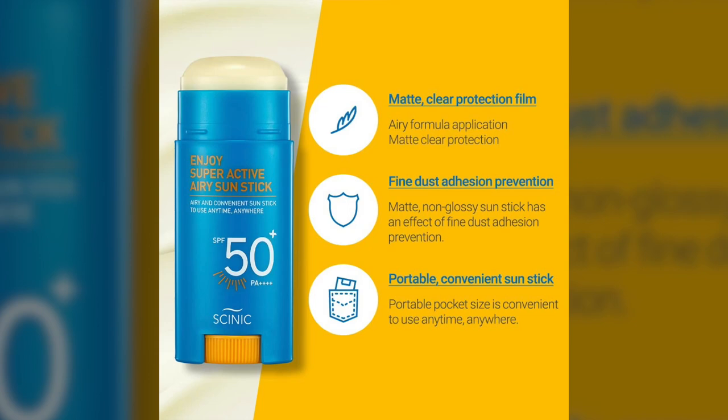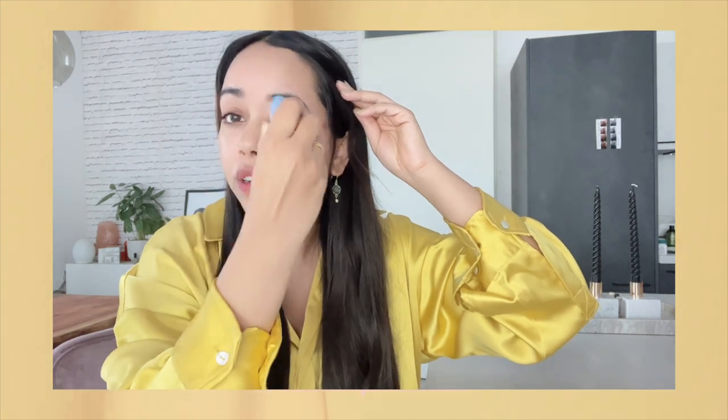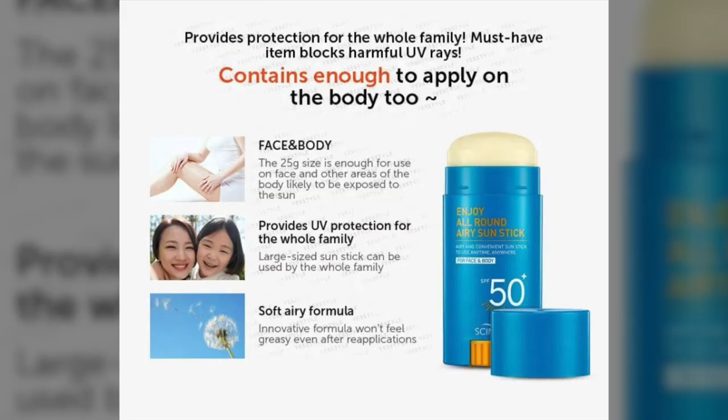The next sunscreen stick is from Cynic — this is their Enjoy All Around Airy Sunscreen Stick. As the name says, it's airy, meaning it's not supposed to feel very heavy on your face. They also have a new waterproof version, which is the yellow one. It has a very creamy consistency and feels really nice on my face. It's available on YesStyle for around 10 or 11 euros, which is really cheap, and you get 25 grams of product. It has no fragrance and has great ingredients.